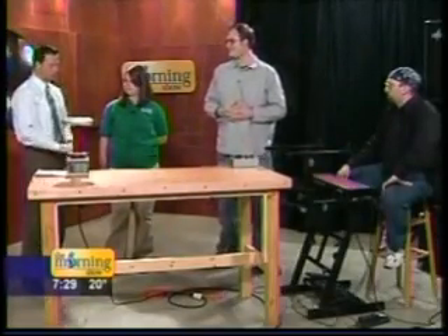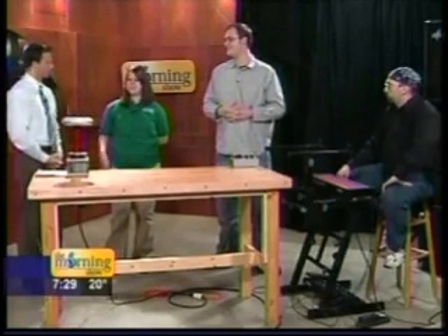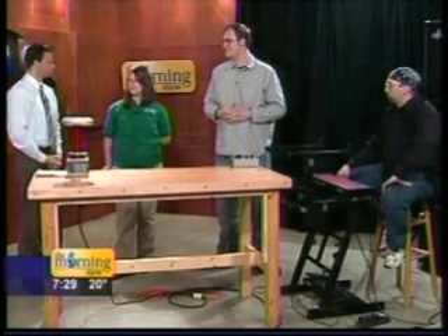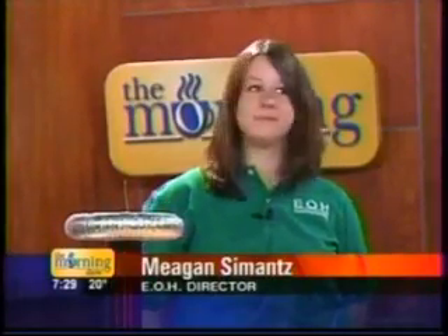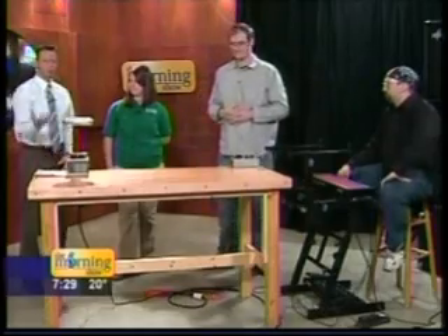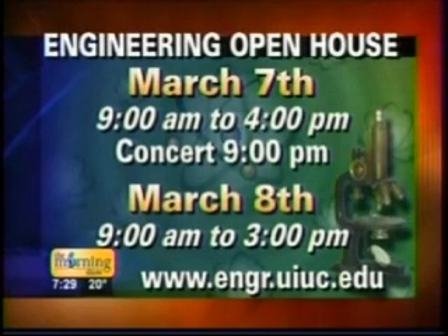You have events all throughout the day on Friday and Saturday. If folks want more information on when and where and how can they get ahold of you? They can definitely visit our website. There's information on every design contest, entertainment and food, and all the exhibits — they can even search through them. Megan, Steve, thank you very much for coming in today, we appreciate your time. You can go to the website, find all the information you want, or go to IllinoisHomePage.net and click on As Seen on 3.